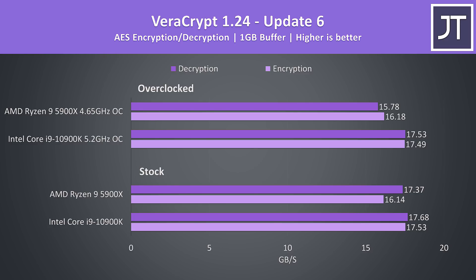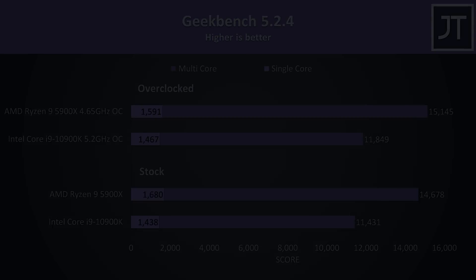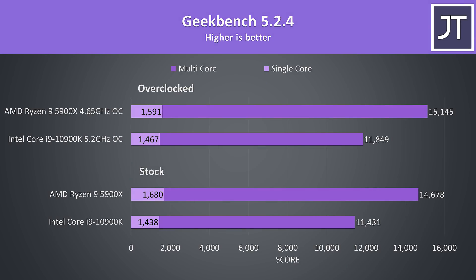On the other hand, Veracrypt was used to test AES encryption and decryption, and this was the only workload where the Intel chip was winning, though the test may just favor Intel processors as other encryption tests don't see this result. Microsoft Excel was tested using the hardware unboxed large number crunch test, and the 5900X was completing the task over 44% faster — likely due to the 5900X having more than 3 times the cache. Geekbench differences were similar to Cinebench: at stock the 5900X was 17% higher in single core and 28% higher in multicore, though with both overclocked the single core gap narrows to just 8% owing to the higher overclock on the 10900K.